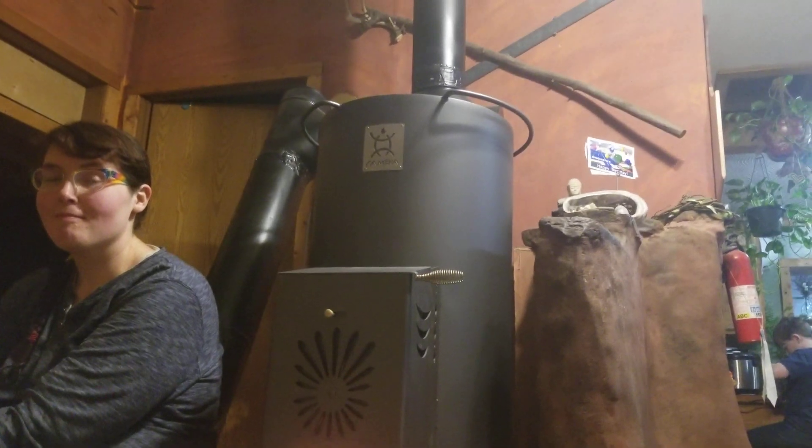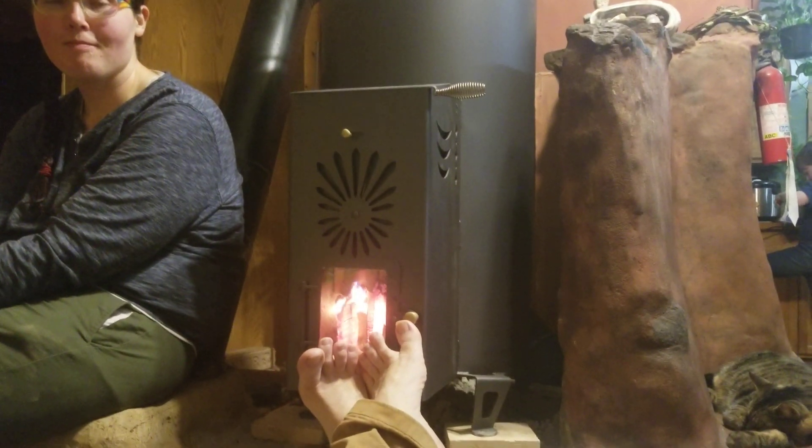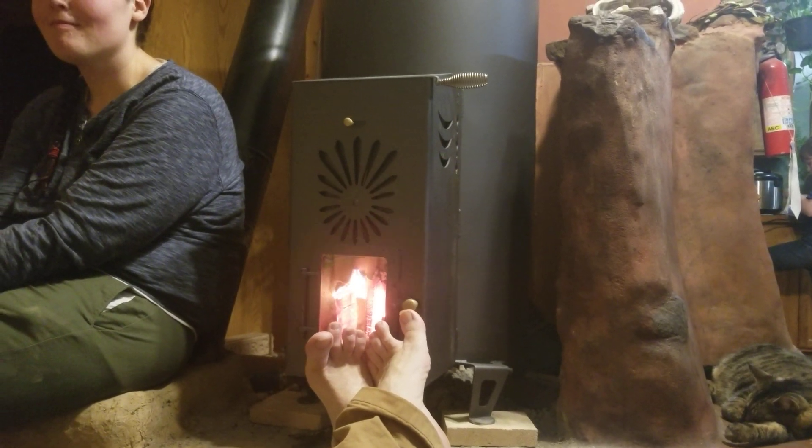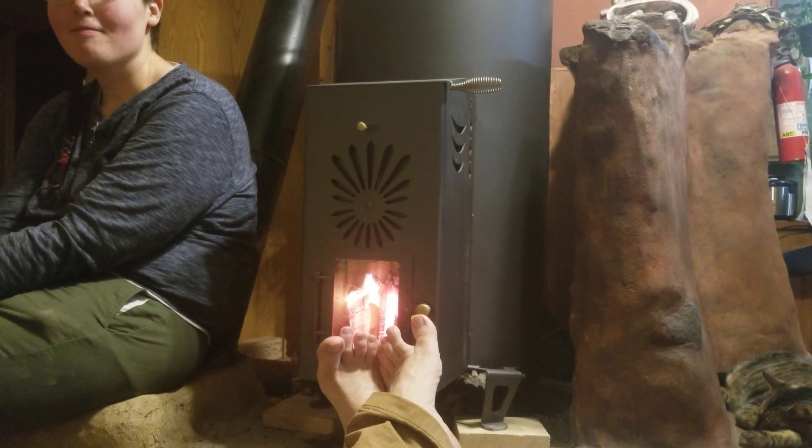Checking out, scientifically testing this Bulgarian Rocket Heater. I have to say it's a pretty nice piece of equipment, even a work of art.